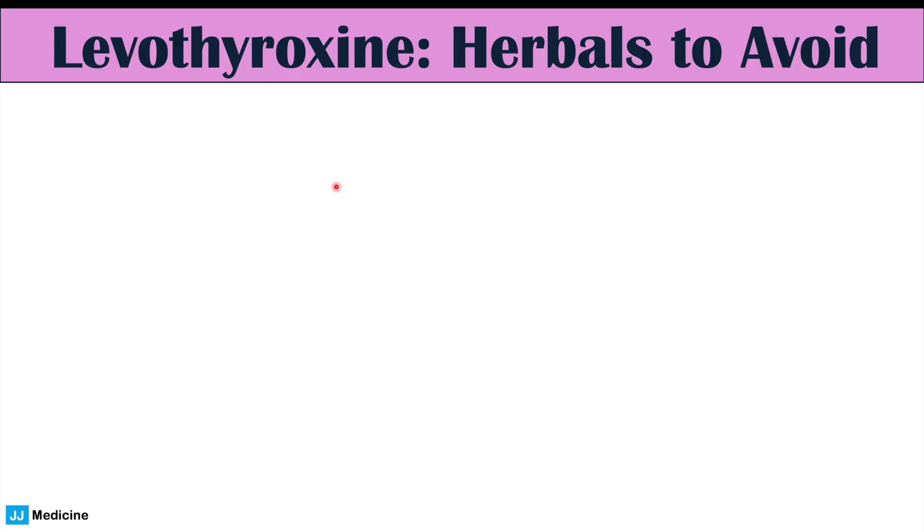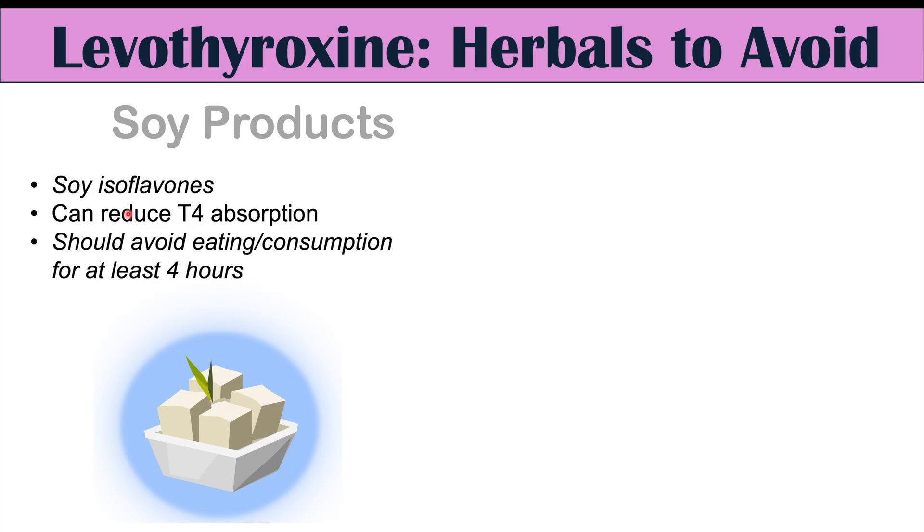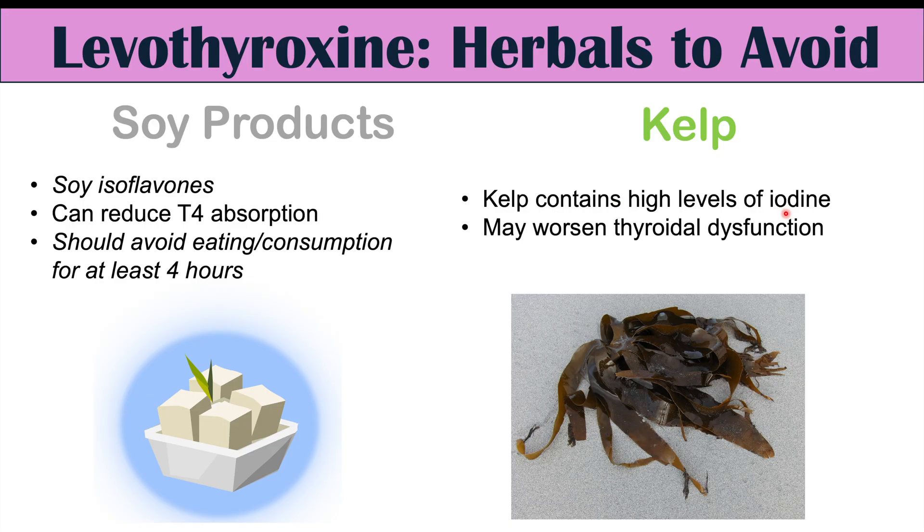Soy products containing soy isoflavones can also reduce T4 absorption, leading to lower levothyroxine levels than expected. It's important to avoid consuming soy products for at least four hours after taking levothyroxine. Kelp supplements are also something to avoid, as kelp contains high levels of iodine. High iodine levels can affect the thyroid gland and may worsen thyroid function, causing significant downregulation of your thyroid while you're trying to supplement with levothyroxine.